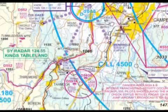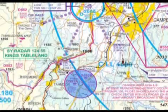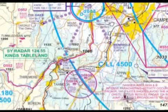If you are tracking towards Mittagong and Boweral, you should avoid the Wilton Danger Area D593, an area of intense parachute activity. Listen out for broadcasts from Skydive aircraft on Sydney Radar 124.55.